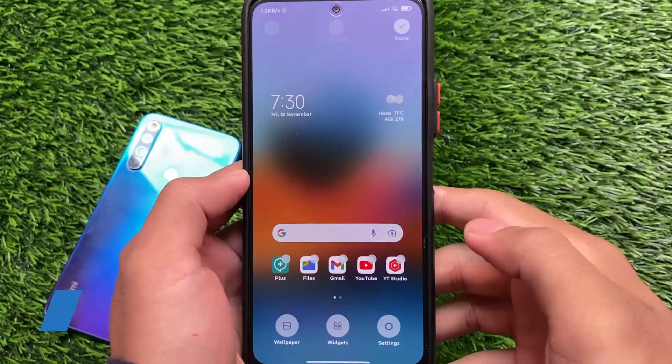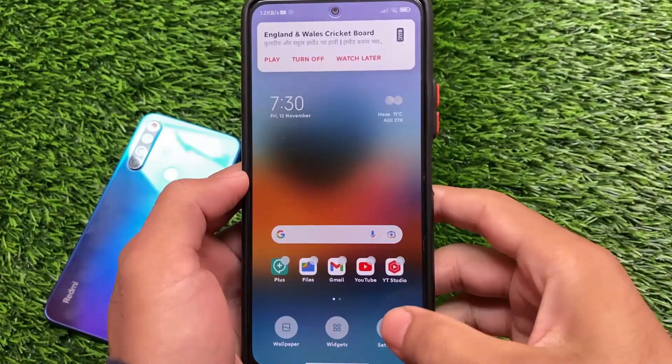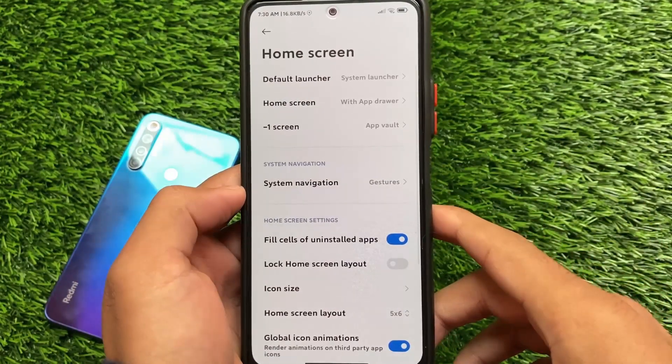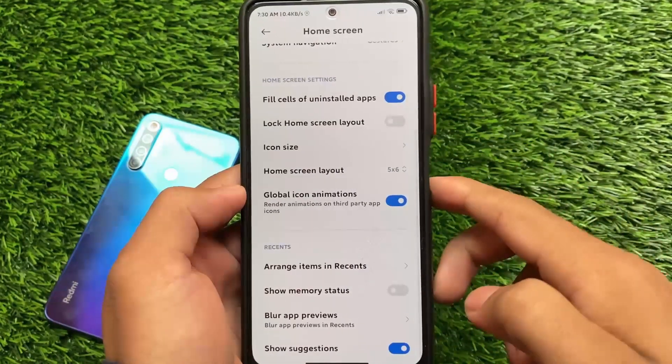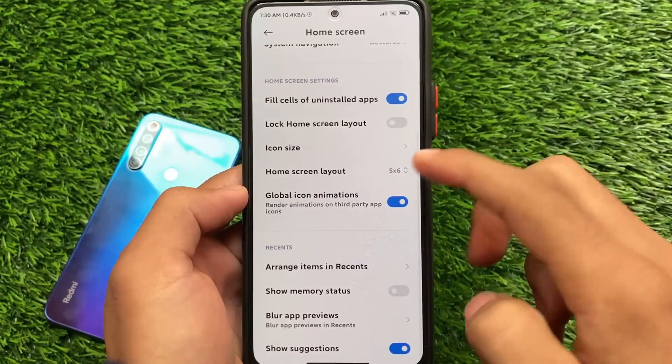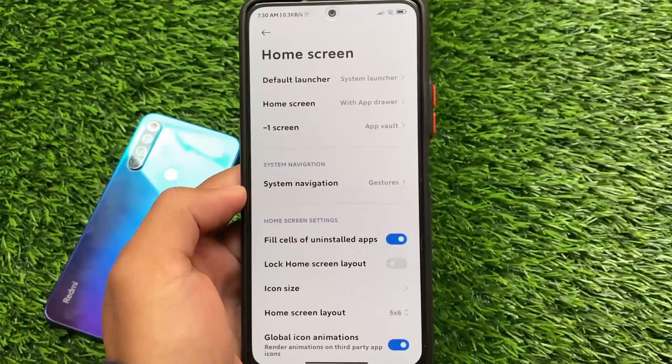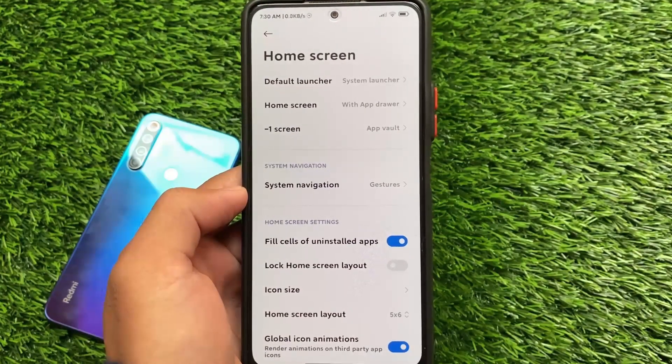In the launcher section, it doesn't include the new launcher either. But if you want to install all of those things, you can do so manually by installing some apps. If you don't know how to install those apps or which features you can get on your device, check out my videos — I've made a lot of MIUI modded videos.